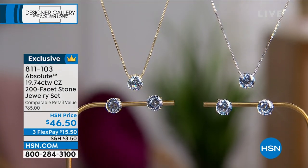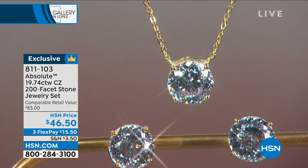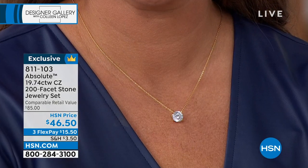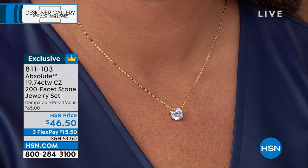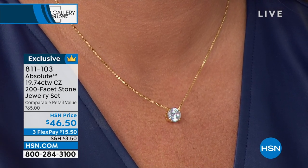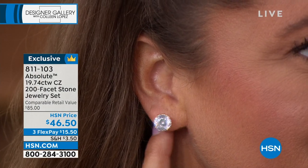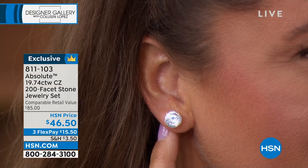Ladies, get to your phone quickly. We are busy — almost every representative is taking calls. Express ordering will be the best way to get in. Don't miss out. Who would not want to own this? It looks diamond-like. It looks classic, elegant, simple, wearable. This is going to become your signature look — you will wear it every single day. Customers have already found it and said it's perfect.